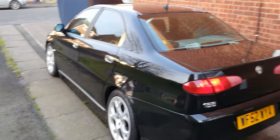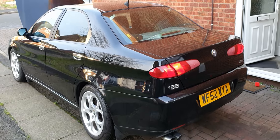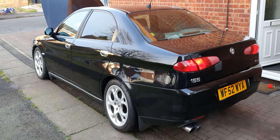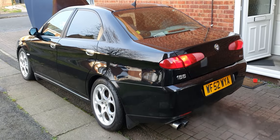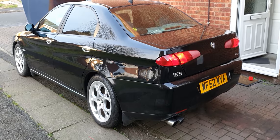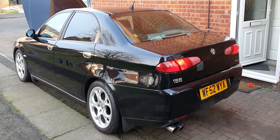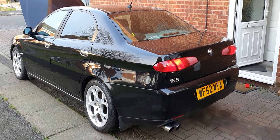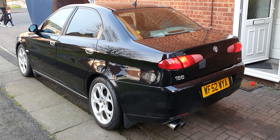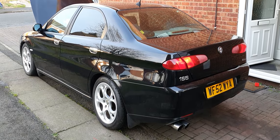Very few of these pre-facelift Alfa 166s still remain. If you bought one new you'd have been paying around £35,000 — particularly for a full-spec Sportronic Busso one like this — but the depreciation was absolutely phenomenal: twelve months down the line they were worth £11,000. Not many were sold new, and at the time there were a lot of other cars you could get, like the BMW M5, Mercedes E-Class, or BMW 7 Series, so very few remain.